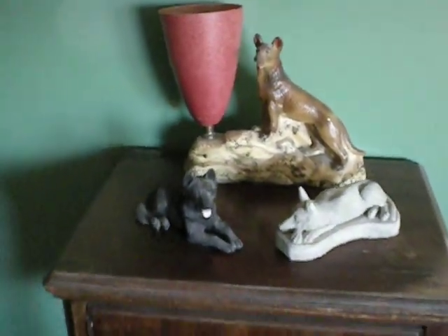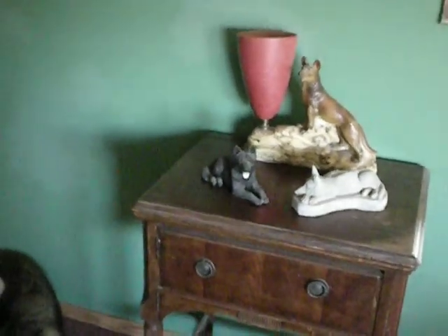And that is the German Shepherd Lovers Foyer, Tank Pond Road Edition.